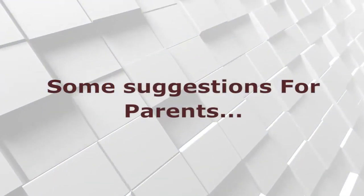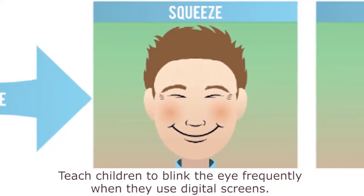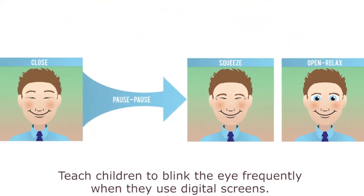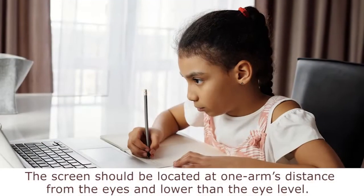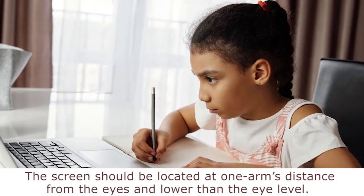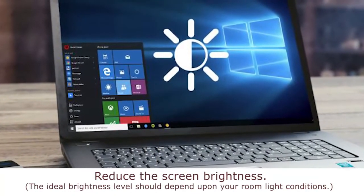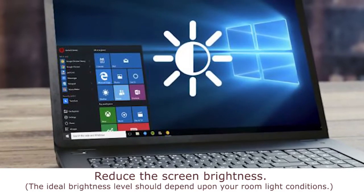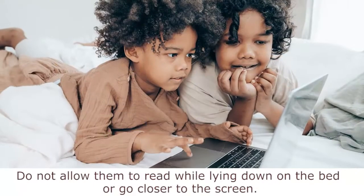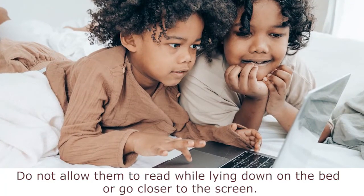Some suggestions for parents: Teach children to blink their eyes frequently when they use digital screens. The screen should be located at one arm's distance from the eyes and lower than the eye level. Reduce the screen brightness — the ideal brightness level should depend upon your room light conditions.